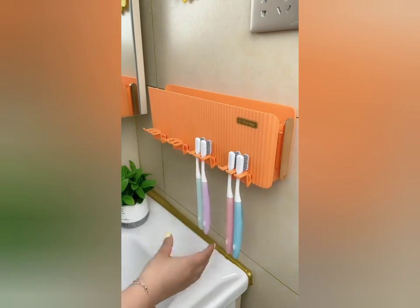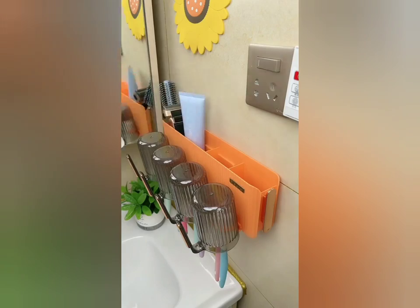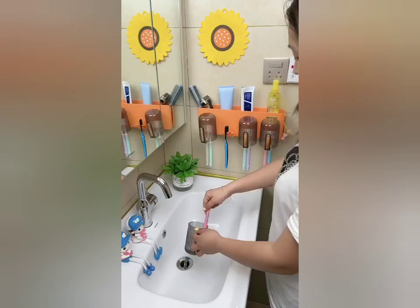At home, you can install a toothbrush rack here. Toothbrushes, toothpaste, and small objects can be placed on top — clean and tidy.